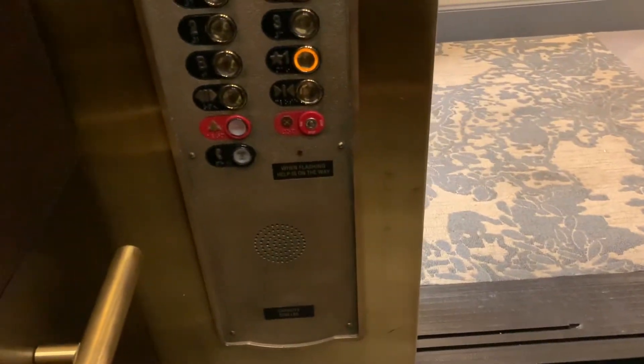And just like I thought, we're stopping. I feel like the other elevator's broken. Pretty nice elevators though.